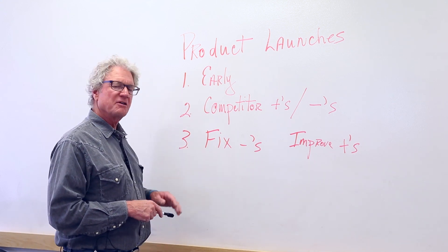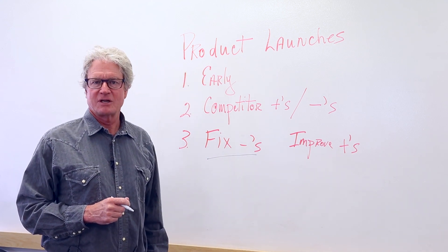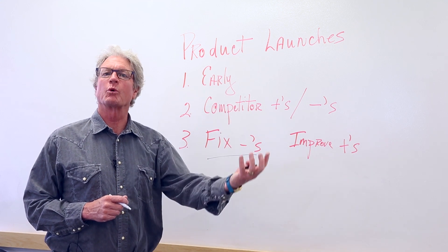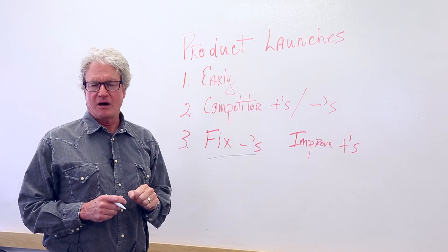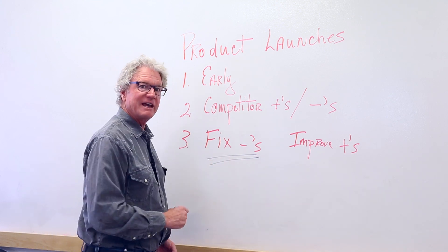The third thing: fix the negatives. Now you have a list of negatives. Let's say that you're doing a running shoe — you're looking at what consumers don't like about your competitors' like products. Fix the negatives.